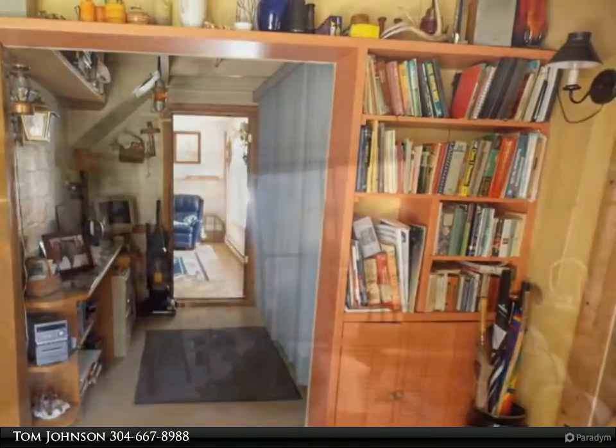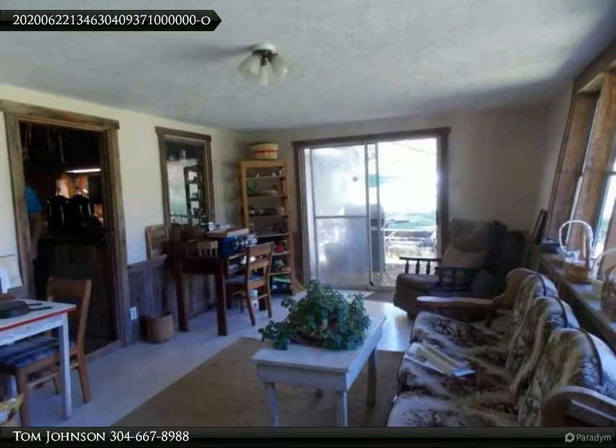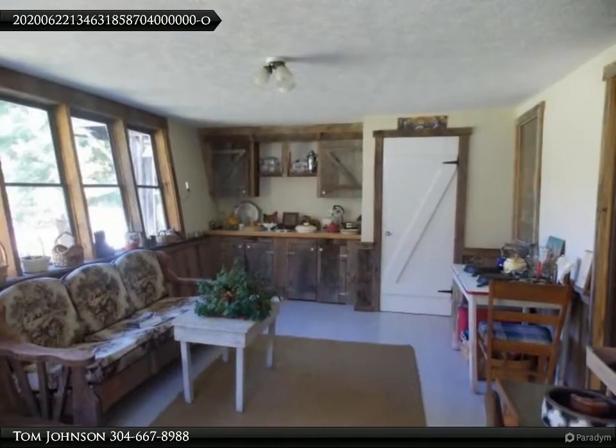Resting on 80 acres, this delightful sun-splashed home offers views and seclusion with 10 acres in pasture. It features a spring-fed pond in back of the home and a snake-run that feeds the pond in front of the home.